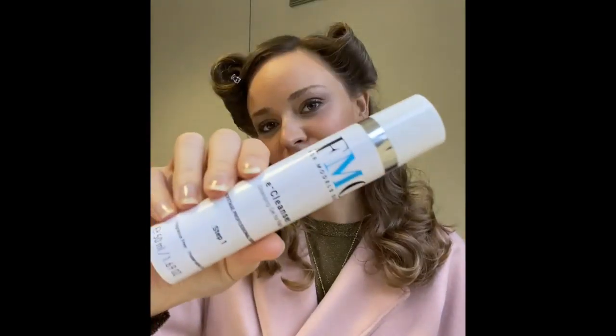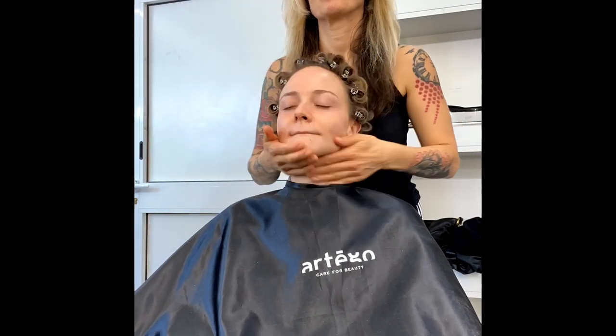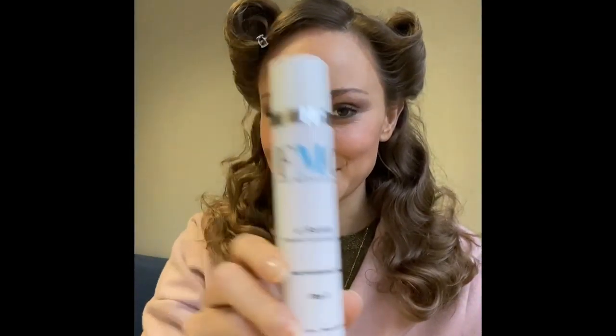But before we get this look going, obviously the first thing we do is apply some e-cleanser just to get the skin really nice and clean. And after that we use e-serum just to get the skin moisturized and hydrated.